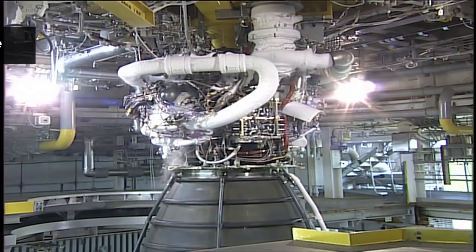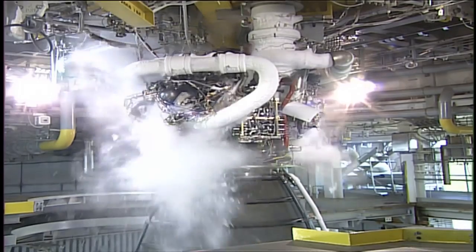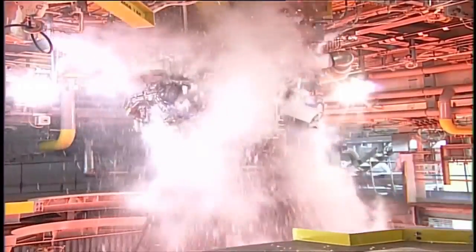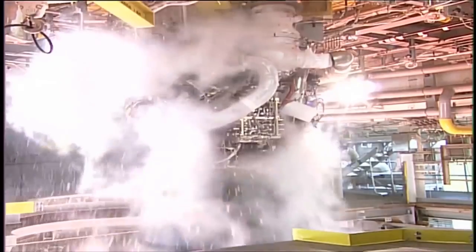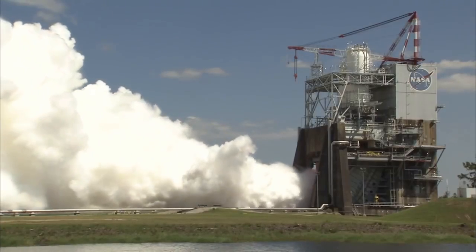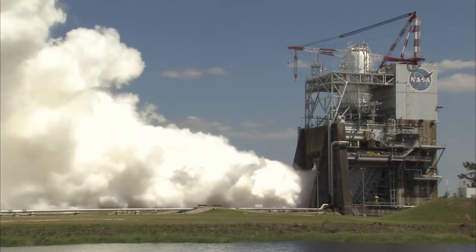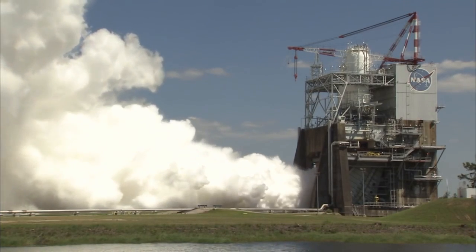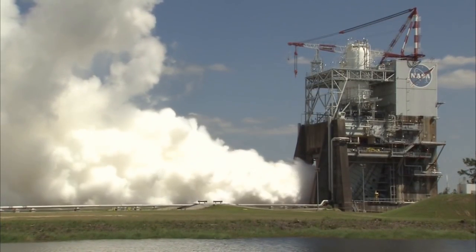The engine bell on the RS-25 is uniquely designed to allow for high performance at both vacuum and sea level. The expansion ratio is very high compared to other first-stage engines. This high expansion gives the engine high vacuum performance, but would normally cause the exhaust gas to separate from the engine bell at low altitudes, causing control problems and possible damage to the vehicle. To solve this, engineers designed the bell with a reduced angle near the exit, which increased the pressure around the rim of the engine bell and prevented the flow separation.